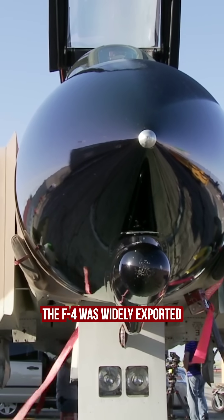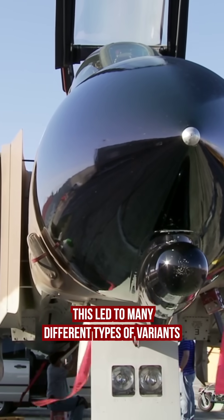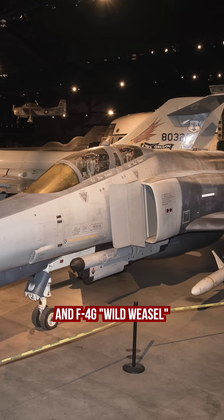The F-4 was widely exported and served in numerous air forces of various countries. This led to many different types of variants, such as the F-4E and the F-4G Wild Weasel.